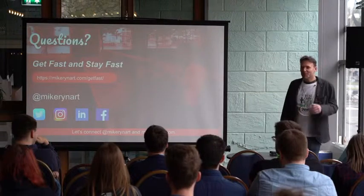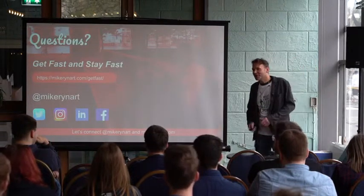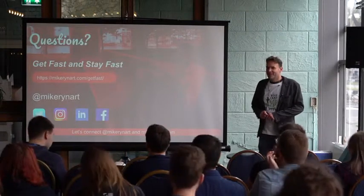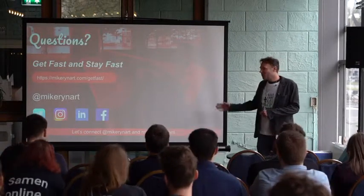And that was my talk. Thank you for being here. If you have any questions — I have some more tips on my website where you can download some guides.